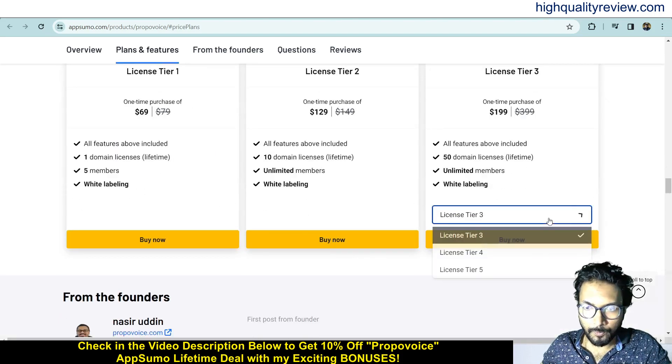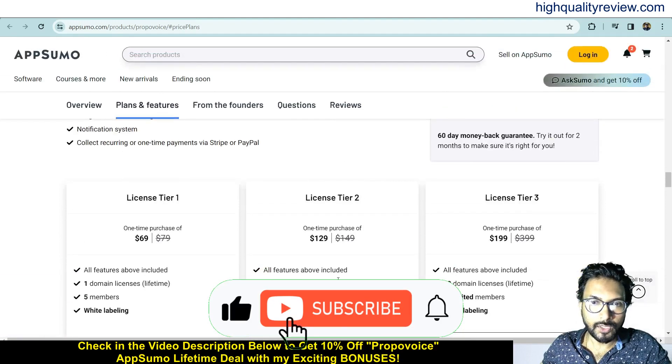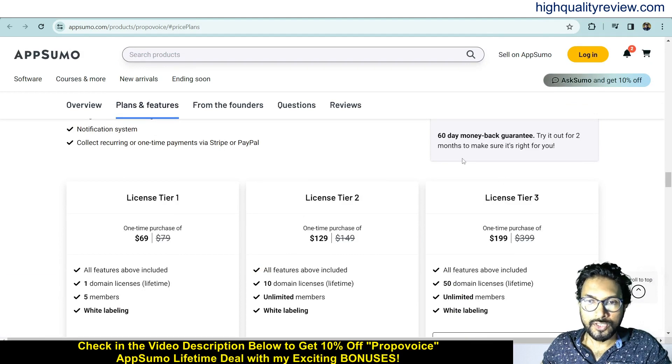License tiers are available up to 5 tiers. Tiers 1, 2, and 3 are priced at $69, $129, and $199 respectively. Check all the features and choose as per your requirement.